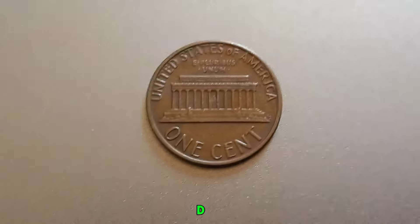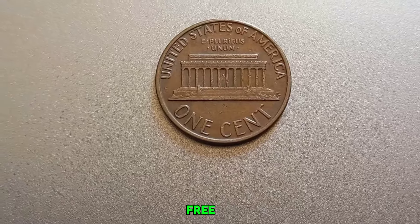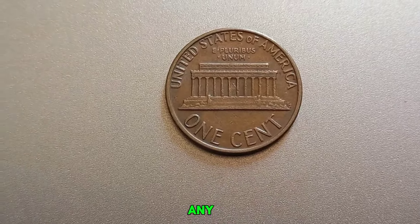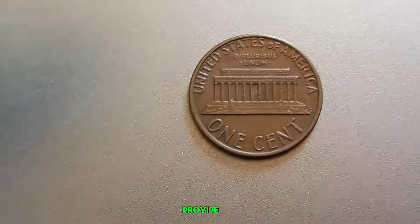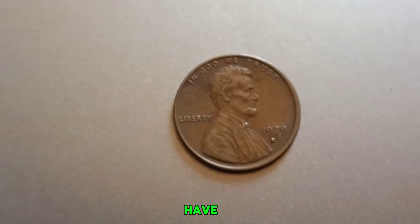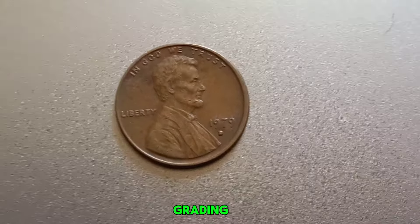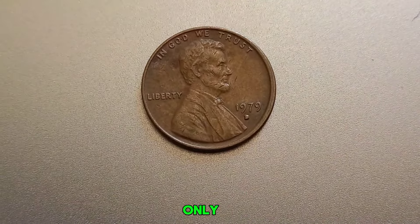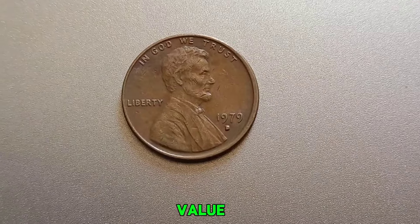What should you look for if you think you have a valuable 1979 D-Penny? Is the coin shiny and free from scratches or wear? Any unusual marks or imperfections? Professional grading can provide an accurate assessment of its value. If you believe you have a rare find, it's crucial to have it authenticated by a reputable grading service. This not only verifies its authenticity but also helps determine its true market value.